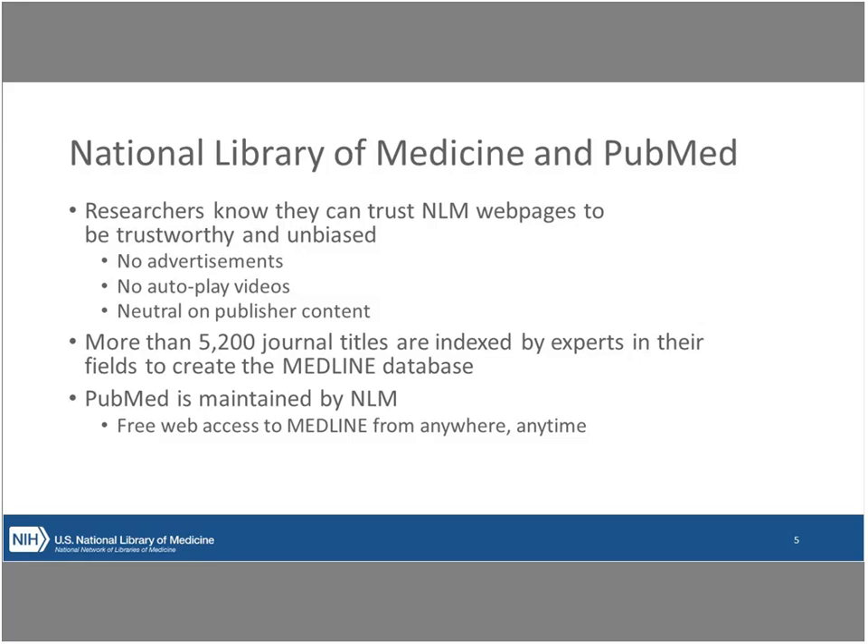PubMed is maintained by the National Library of Medicine, and it has free web access to Medline — which you could think of as originally being like the card catalog of the National Library of Medicine. Medline went through iterations of being on CD and then on the web, and it is really the core database that the National Library of Medicine manages and that PubMed provides users access to.